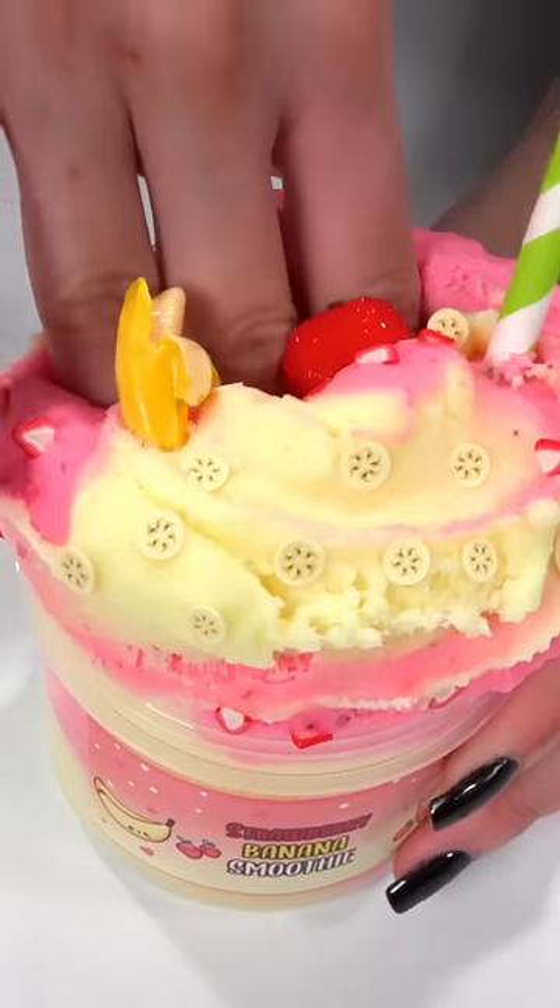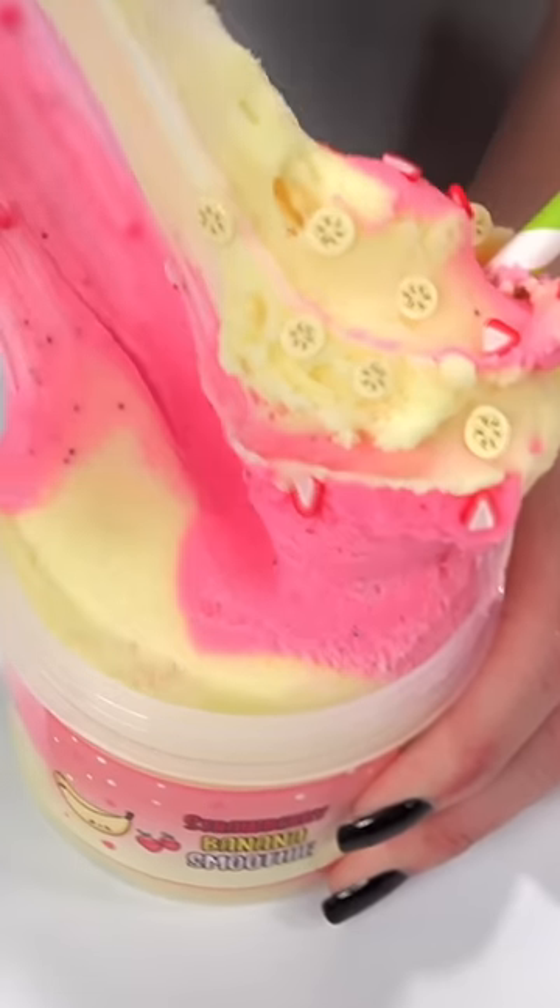And if you don't really like Freezies that much, that's okay because we also have Strawberry Banana Smoothie, a pink and yellow cloud slime scented like strawberry and banana. It comes with sprinkles, two charms, and a straw piece.